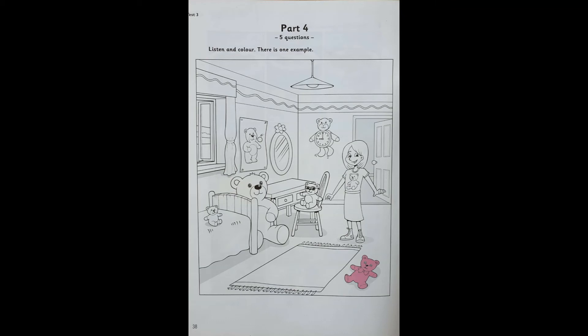3. There's a very big teddy in this bedroom. Between the bed and the desk? Yes. I want to colour that teddy yellow. OK. That's nice.